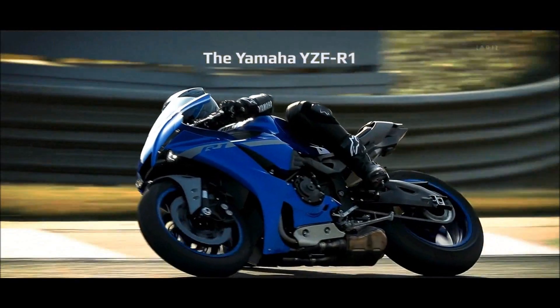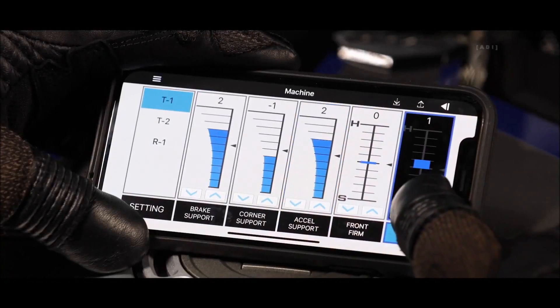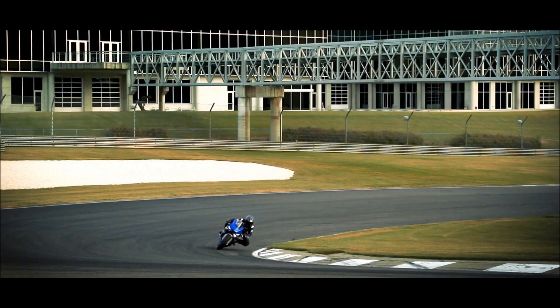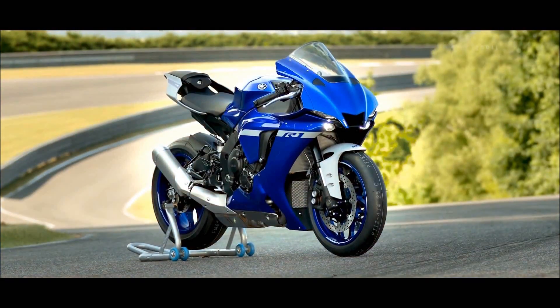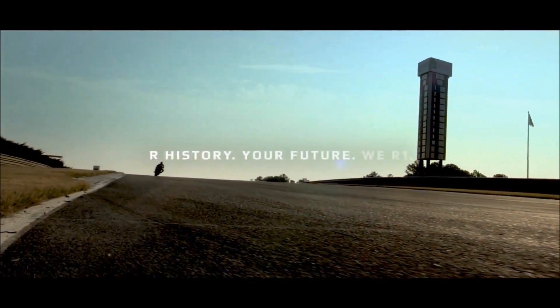The new Yamaha R1: evolutionary refinement, augmented electronics, enhanced suspension, advanced aerodynamics, and next-generation R-series styling. Our history, your future, we are one.